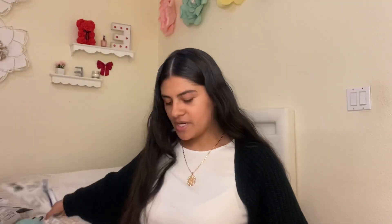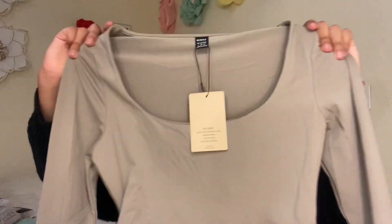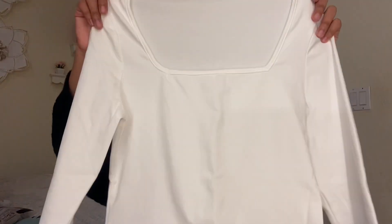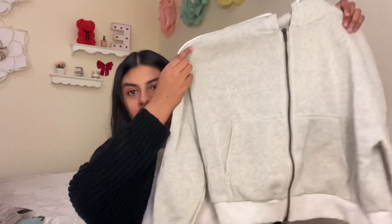First from Shein I got this really pretty brown shirt — look at the sides, it's like scrunched up, super pretty for fall. I also got this basic white long sleeve tee and this white-gray hoodie.